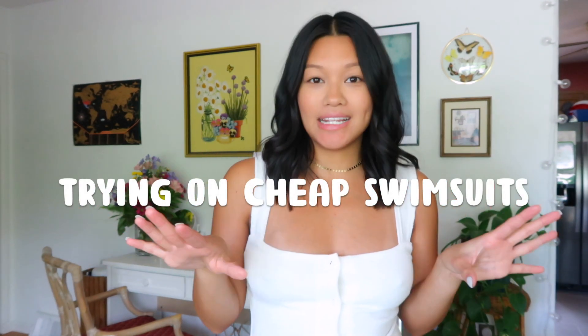Today I will be filming a try-on of cheap swimsuits while 18 weeks pregnant. To be exact, today I'm 17 weeks five days but on Monday I'll be 18 weeks. I bought a bunch of affordable swimsuits off of Shein.com — I'll try to link everything down below. I just wanted to show you guys what it's like trying on swimsuits while pregnant.